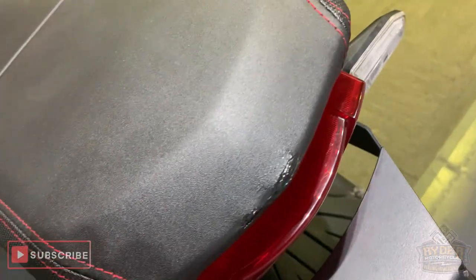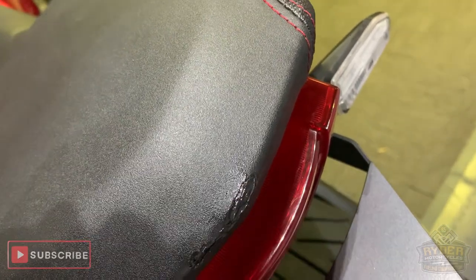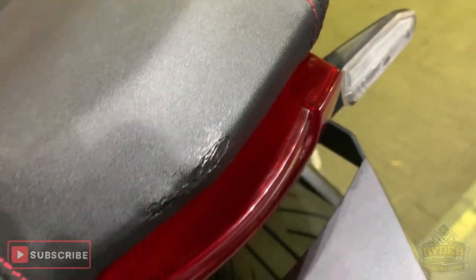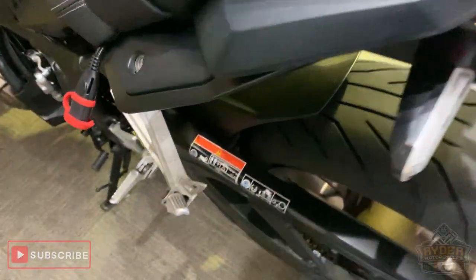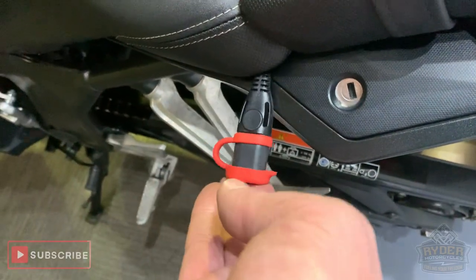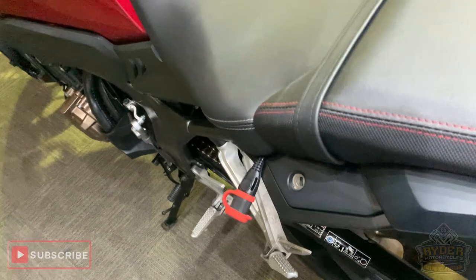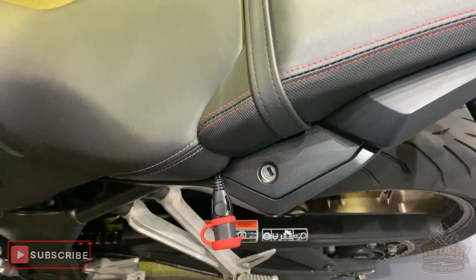Nice front seat. Rear seat has got a tiny bit of damage on the back there — just been covered over, a little bit of mastic or something's gone in there. A little R&G tail tidy. This lead, if you're wondering what it is, this is to charge bikes. This won't be on the bike when it gets sold, but can be obtained for an extra £10.